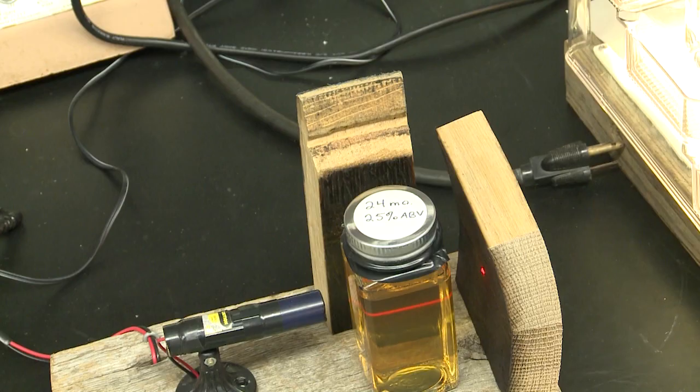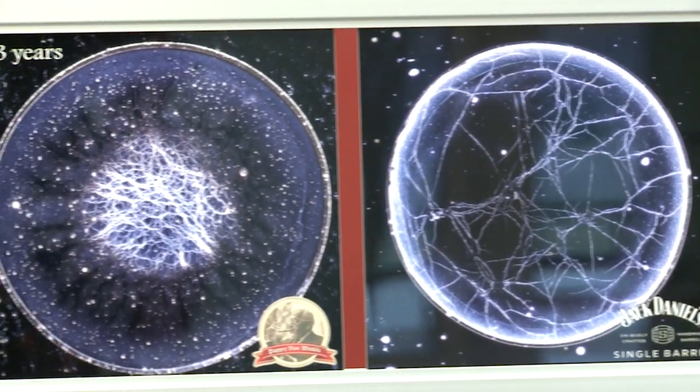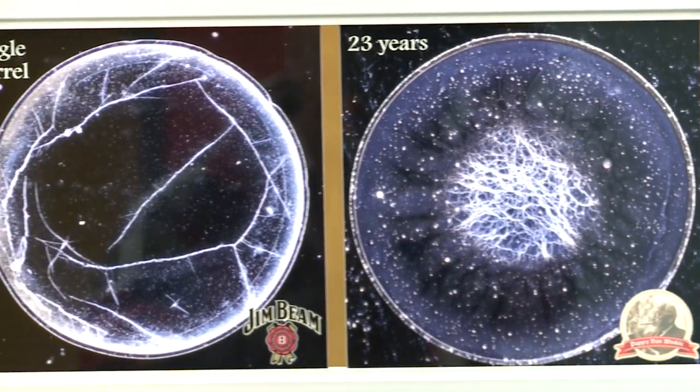Williams believes future study might help uncover cheaper bourbons being bottled and sold as higher-priced knockoffs. Now we could potentially use this for counterfeit identification. What we are also finding out — and we're still investigating — is maturation. There are a lot of companies trying to rapidly age their bourbon or other products, not just restricted to whiskey.